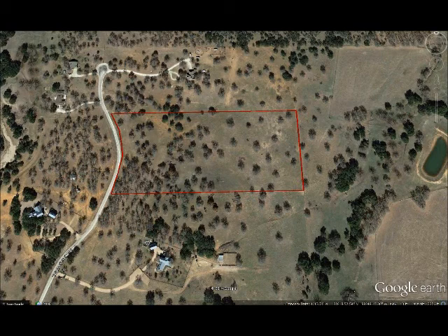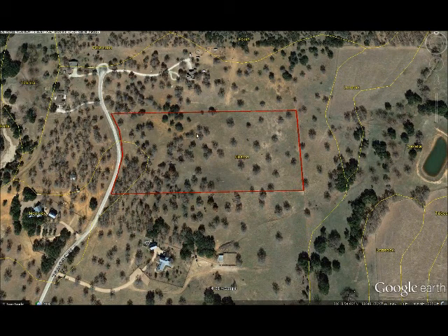Let me show you the soil survey real quick. Mainly Hinton and Hensel soils, which are good, sandy, kind of loamy soils.